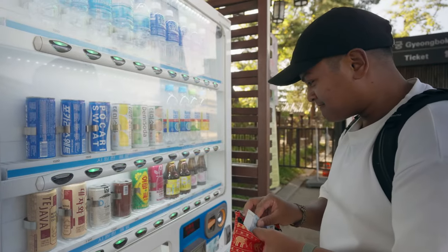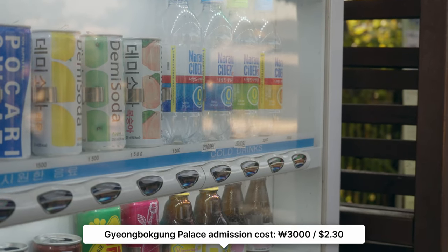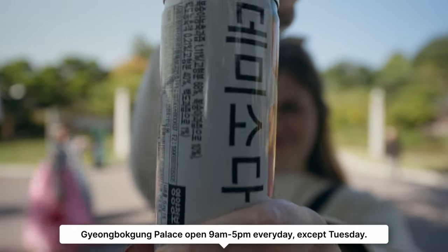Gyeongbokgung Palace is a great place to wander around for a few hours and get your steps in. Admission was only 3,000 won, and it's open every day from 9 to 5 except Tuesdays. 10 out of 10, we recommend.